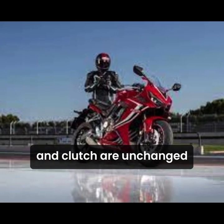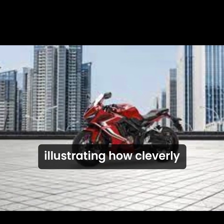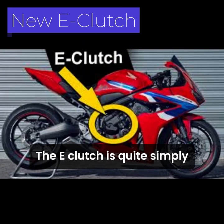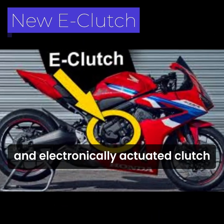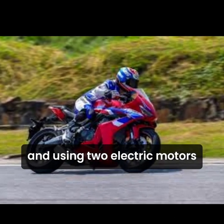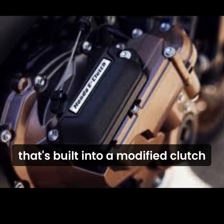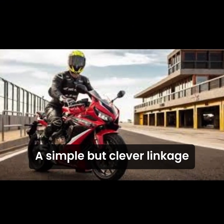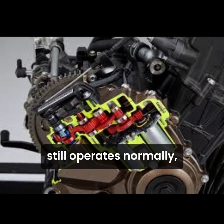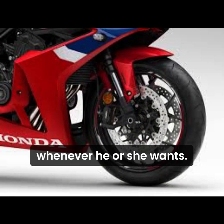That transmission and clutch are unchanged even if you tick the box for the e-clutch option, illustrating how cleverly the semi-auto transmission setup is integrated into a resolutely normal powertrain. The e-clutch is, quite simply, an electronically actuated clutch, operated automatically by its own ECU and using two electric motors geared together to form a powerful servo motor that's built into a modified clutch cover. A simple but clever linkage means the standard cable-operated clutch lever still operates normally, allowing the rider to override the e-clutch whenever he or she wants.